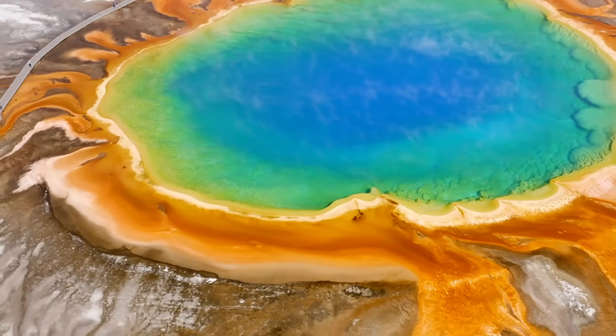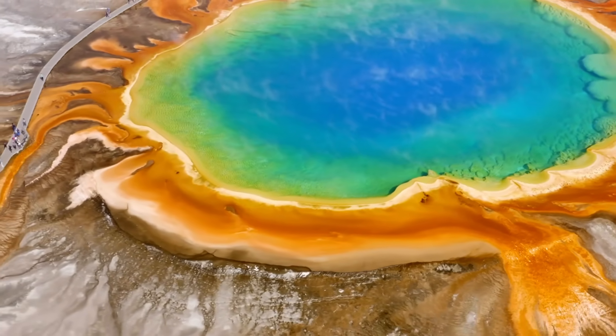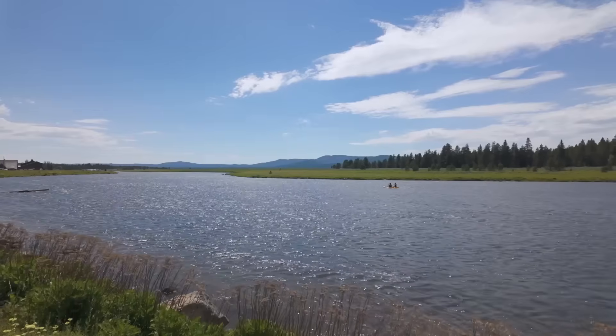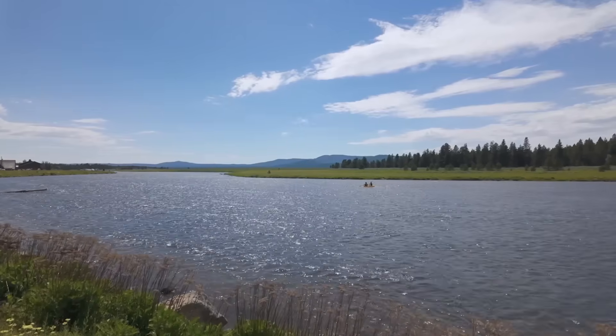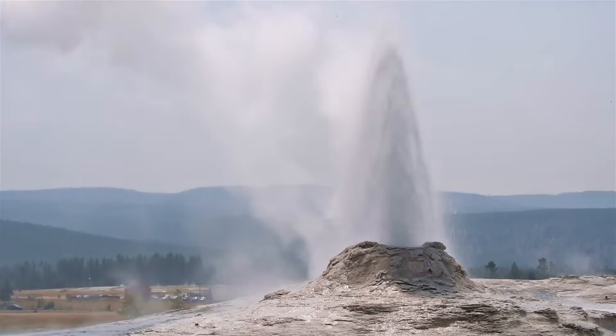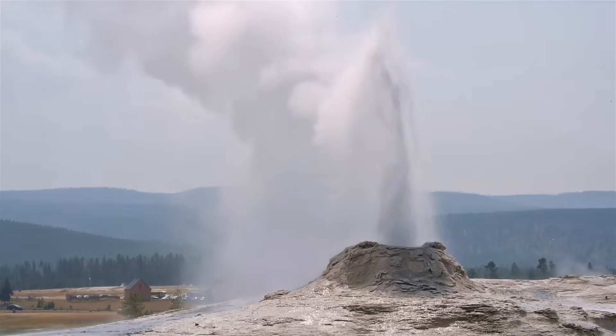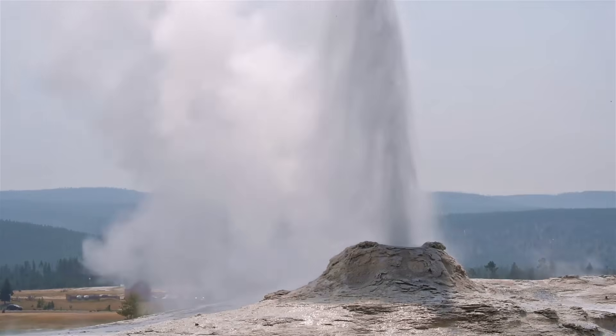While a volcanic eruption is unlikely to occur anytime soon within Yellowstone's youngest major caldera, the story is different not so far outside of it. This is a potential conclusion reached by recent research that has identified a new youngest eruption of the Yellowstone volcano.